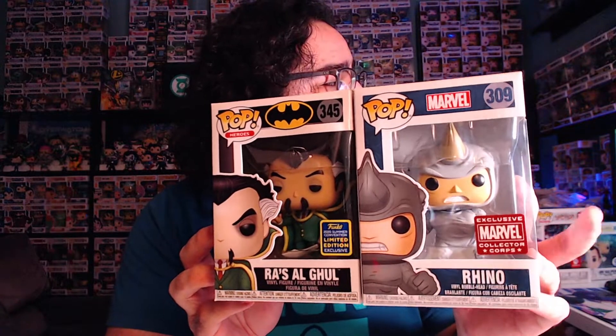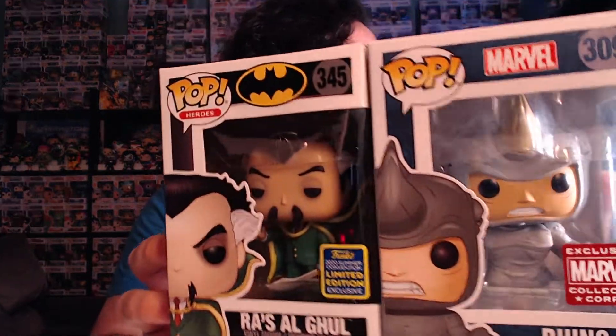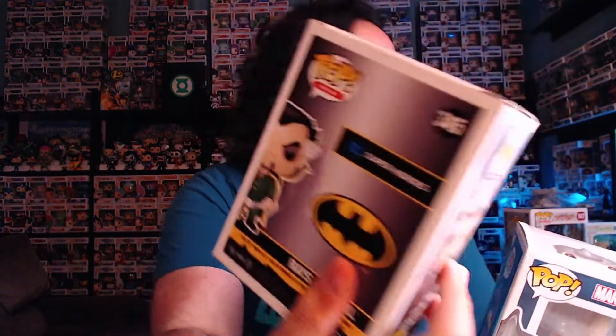I have two R's, so I decided to go with rivals — rival companies. I picked one DC and one Marvel Funko Pop for the two R's. We've got Rhino and Ra's al Ghul. Rhino was a Marvel Collector Corps exclusive, and Ra's al Ghul was exclusive to Entertainment Earth with San Diego Comic Con 2020. Ra's al Ghul is mainly a villain of Batman — you can see Batman on the back — and Rhino is obviously a villain of Spider-Man. Two very iconic villains. I'm big into both Marvel and DC, though I am a little partial to DC, especially when it comes to comic books.